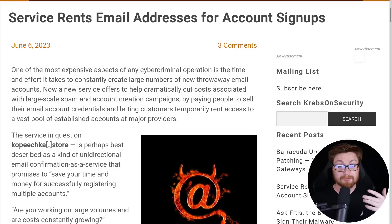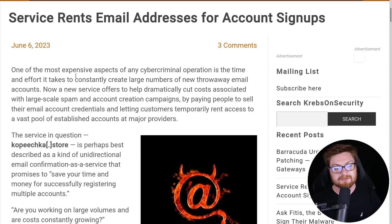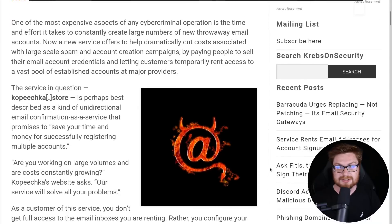They referenced this article from Brian Krebs, one of the top cybersecurity reporters, from June 6th — very, very recent. One of the most expensive aspects of any cybercriminal operation is the time and effort it takes to constantly create large numbers of throwaway email accounts so they can rapidly sign up for online services like Facebook, LinkedIn, Telegram. But a new service offers to dramatically cut these costs associated with large-scale mass spam and account creation campaigns — just pressing the easy button so they can do more damage as cybercriminals, scammers, and hackers.